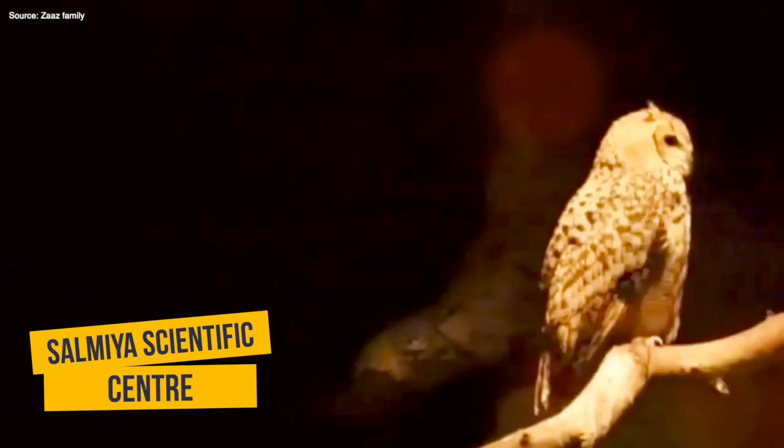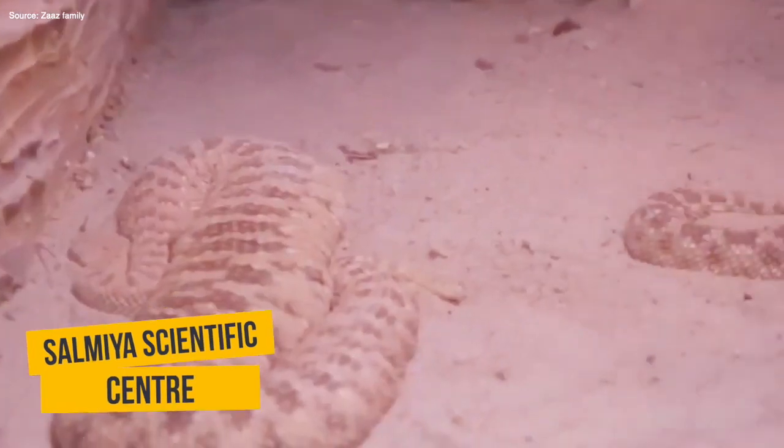Salmiya Scientific Center is located in Salmiya, Kuwait. It serves as a center for environmental education of the Persian Gulf.